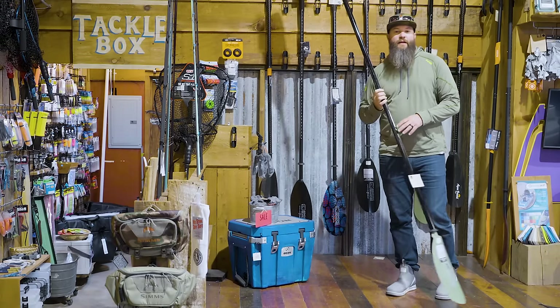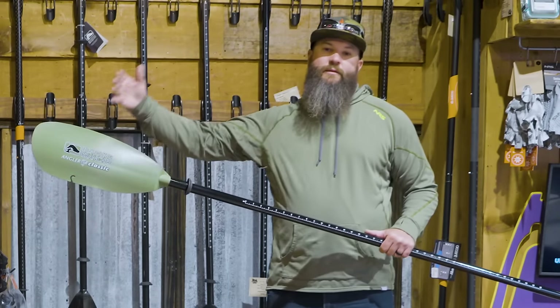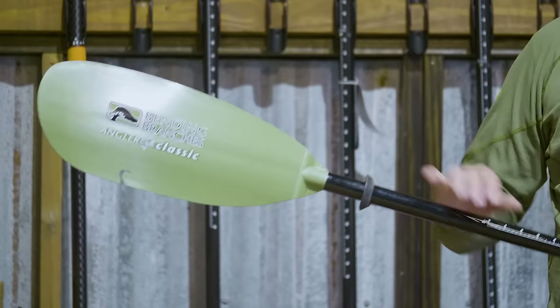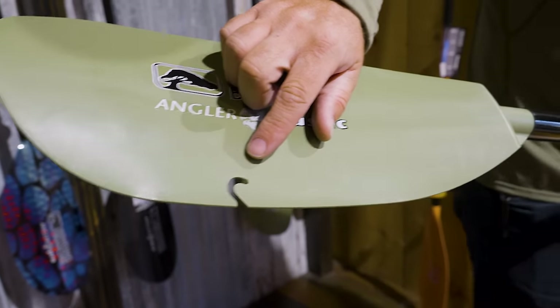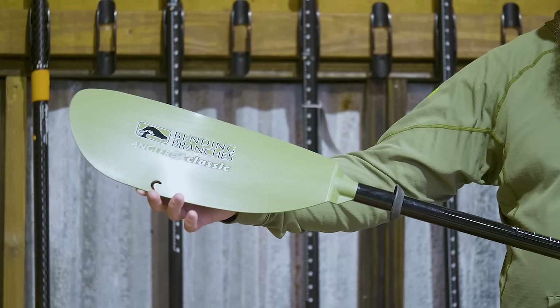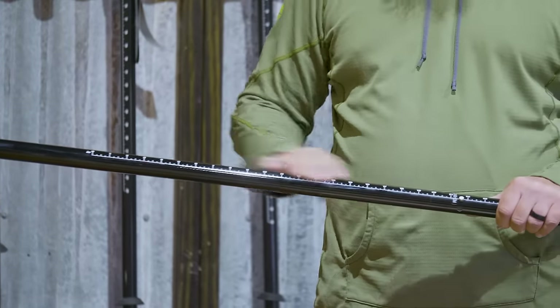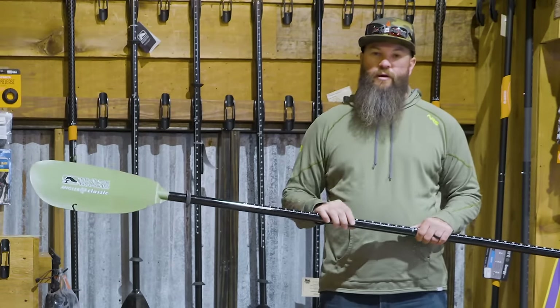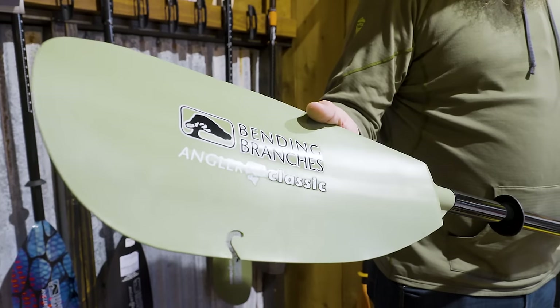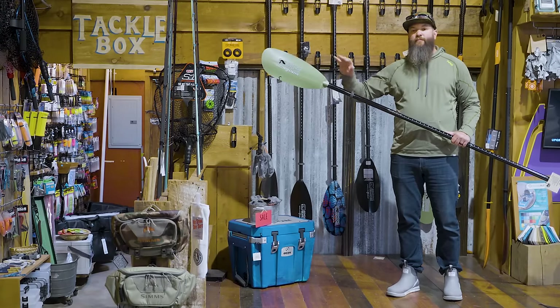The Angler Classic comes in at $159.95. All the paddles we'll be looking at today are in the Bending Branches Angler line, which goes from the starting point all the way to the top tier. You'll notice a few features that come standard in the line. One, they all have a drip ring. On top of that, some of them actually have a little notch cut out in the blade — that's to help you retrieve a hook that might be caught. You can run your line through the notch and run it down to a hook hung on a branch to get it unhung. They also have a measuring tape, which is really handy, especially if you're a tournament angler trying to cull fish without pulling out a board every single time.